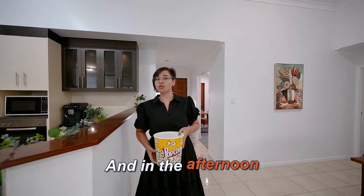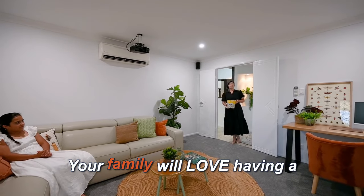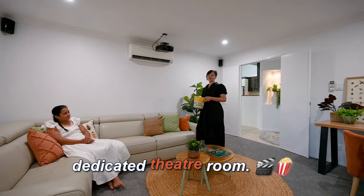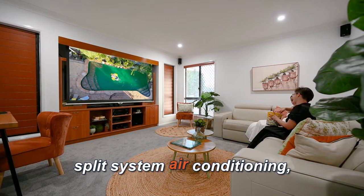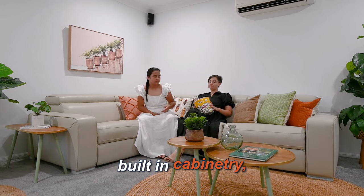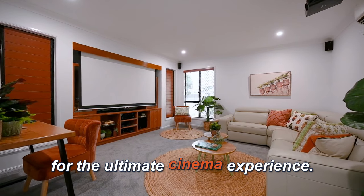In the afternoon when it's time to wind down, your family will love having a dedicated theatre room. It features brand new plush grey carpet, split system air conditioning, built-in cabinetry, surround sound, and a pull-down projector screen for the ultimate cinema experience.